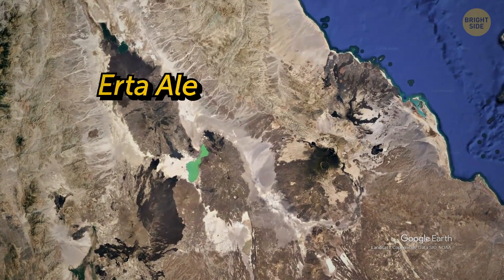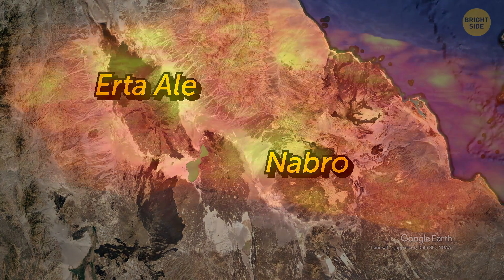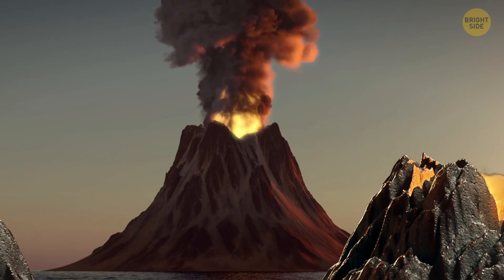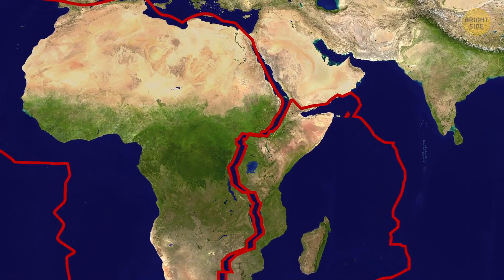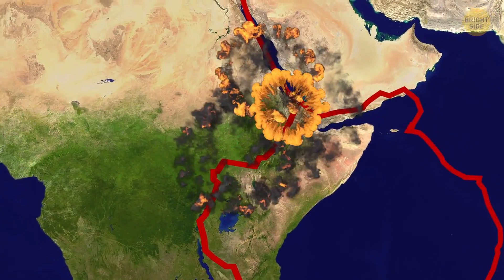It's not the only volcano in this area — there's also the Nabro volcano in Eritrea. It's never erupted, yet the lava in this area is pretty active. More volcanoes are to come because of the tectonic plate movements. They pull away from each other and the Earth's crust gets thinner. The weaker the area is, the more volcanoes there are.